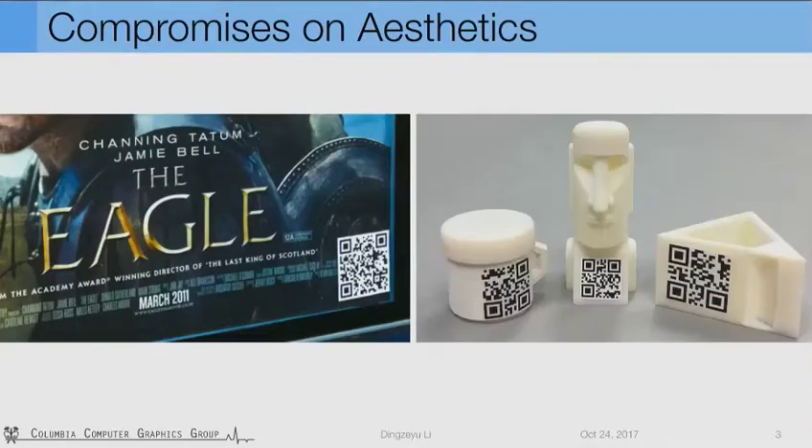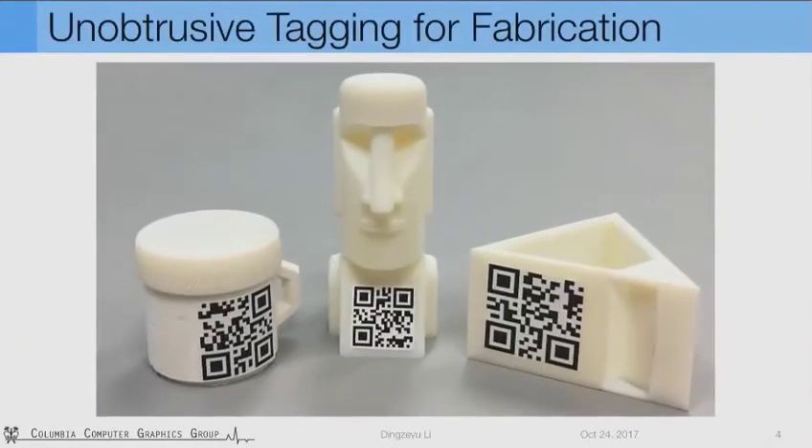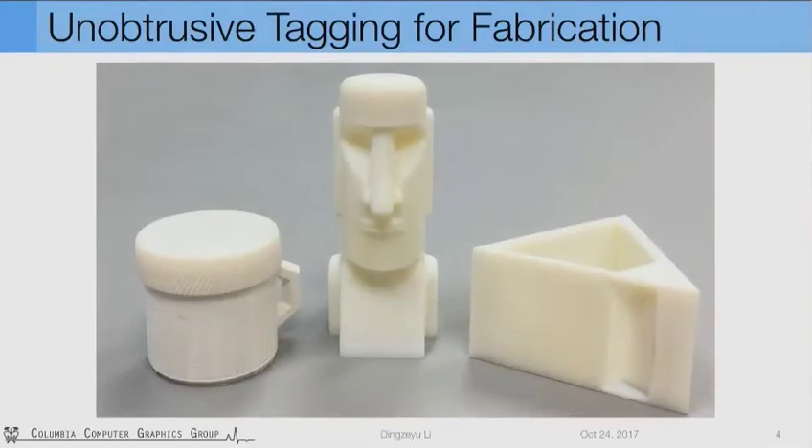Similar to 2D art designs, putting traditional tags on 3D objects also changes appearance and introduces undesirable visual intrusion. In this talk, I will introduce an unobtrusive tagging method, AirCode, which is invisible to naked eyes yet machine-readable with computational imaging methods.